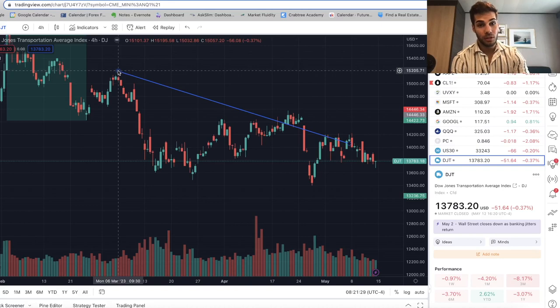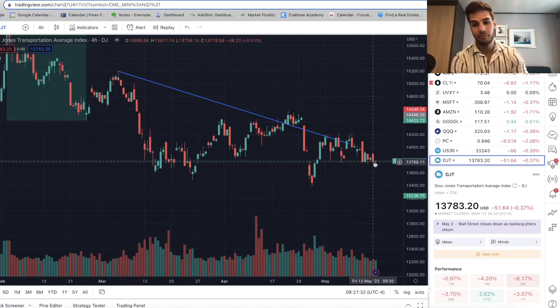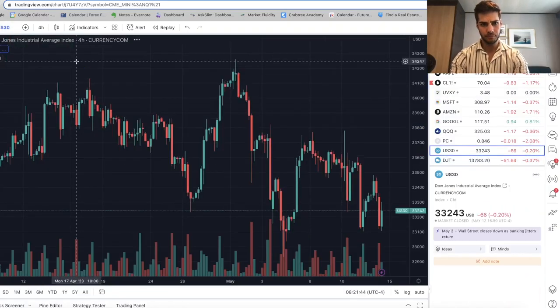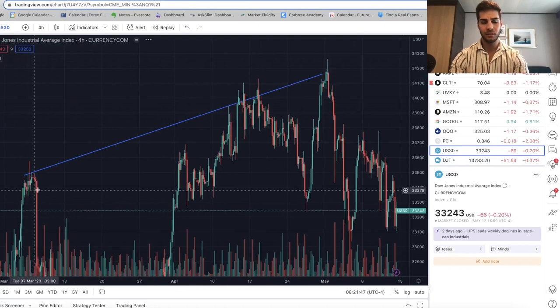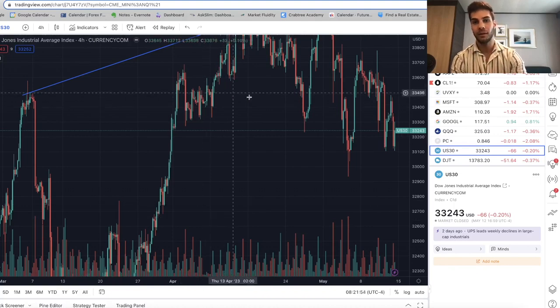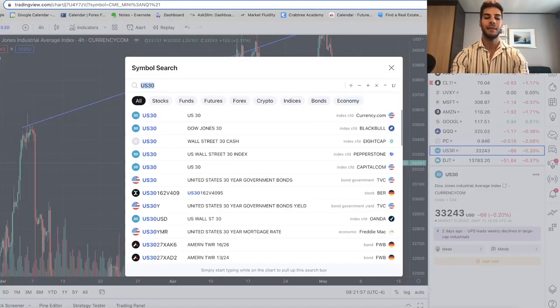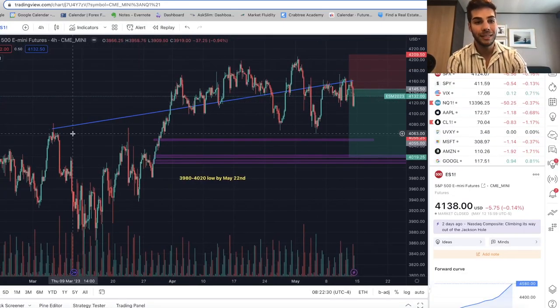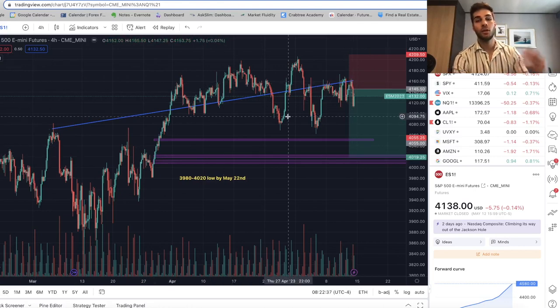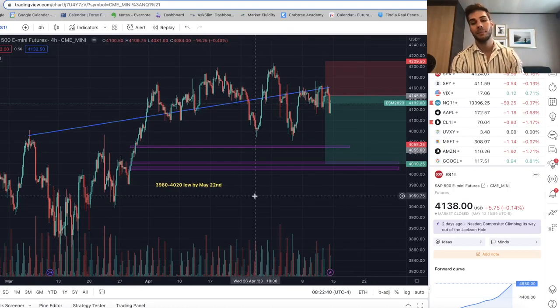From about March 6th to today, May 12th — just over two months — we've been consistently making lower highs and lower lows on DJT. On US-30, from March 6th to today, we've been consistently making higher highs, and only recently has US-30 started falling apart. On ES, from March 6th to Friday May 12th, we've been going higher while transports have been going lower, so the divergence is still playing out. Every time this happens there's about a 5-6% selloff in the next 20 to 30 days.